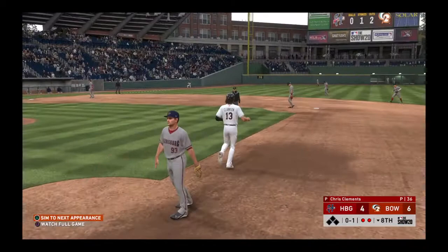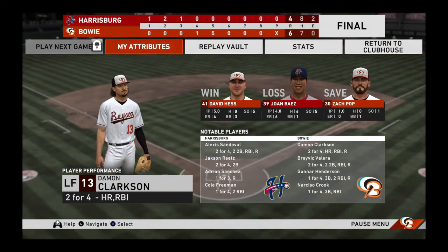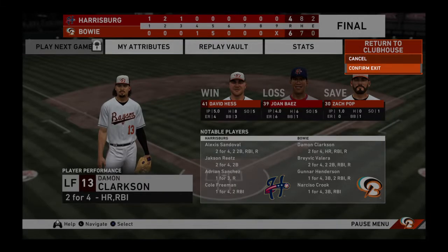Eight innings have come and gone now as the inning is over. One hit, all they get. 6-4 the outcome today. The Baysox used a nice fifth inning to take the lead, and they never gave it back. David Hess earns the win, his second.